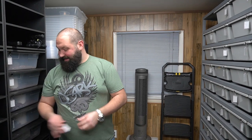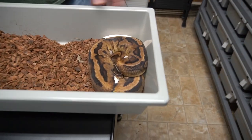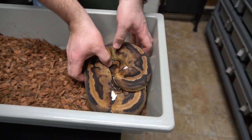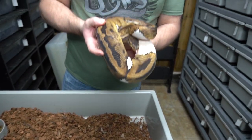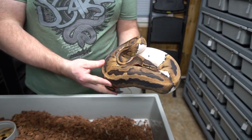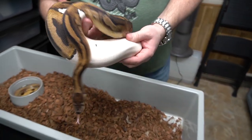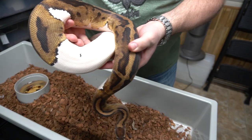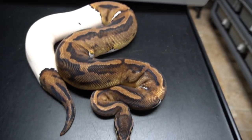So this is a visual pied, 50% het lavender albino, and she is big. She's beautiful. She is not super high white, but I would say medium white, and she has this little black beauty mark here which I really like. What an awesome animal.